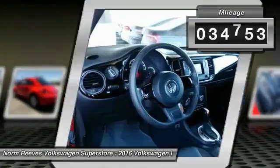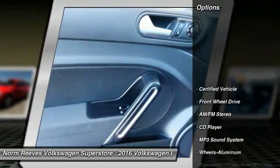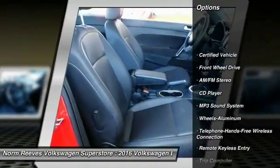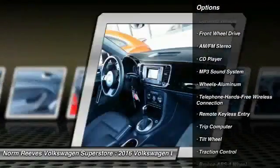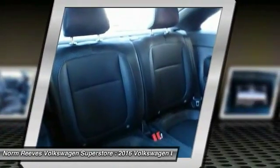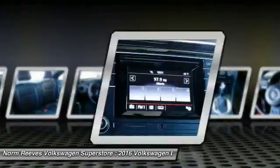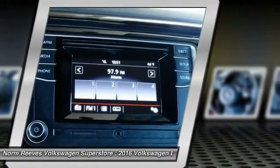This vehicle has less than 35,000 miles. Here are some of this vehicle's great options: anti-lock braking system, traction control, air conditioning, Bluetooth wireless data link for hands-free phone, power steering, cruise control, aluminum wheels, FWD, rear defrost, and AM FM stereo radio.